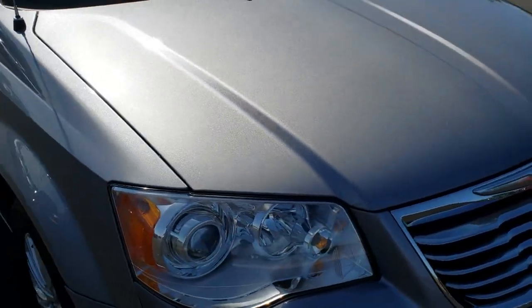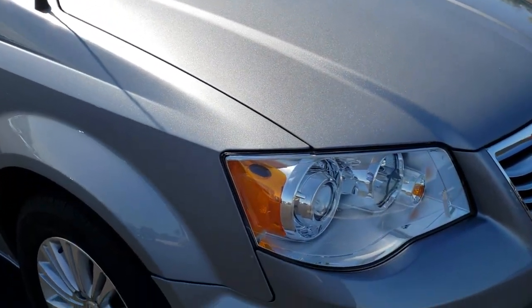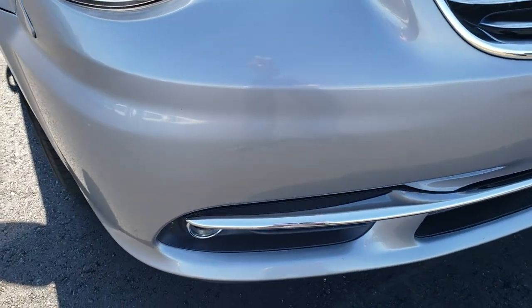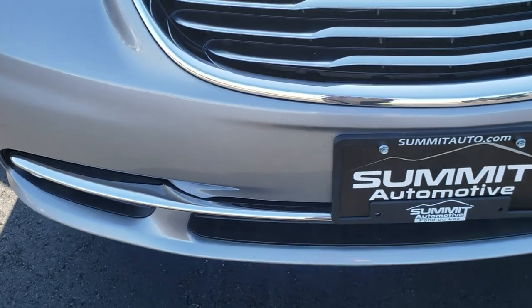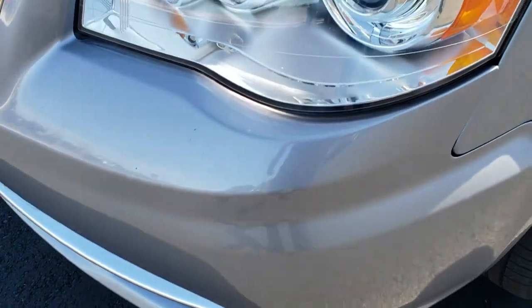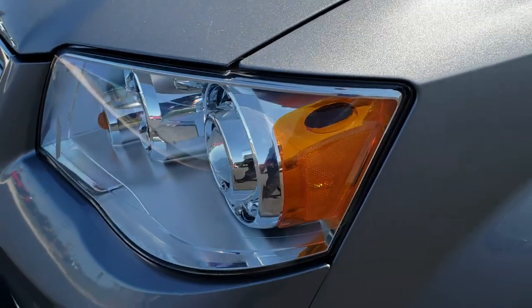This vehicle has the 3.6 liter Pentastar V6 motor. From this HD video, you will be able to tell that this van is extremely clean all the way around, inside and out, as well as fully loaded. It has the HID headlights.